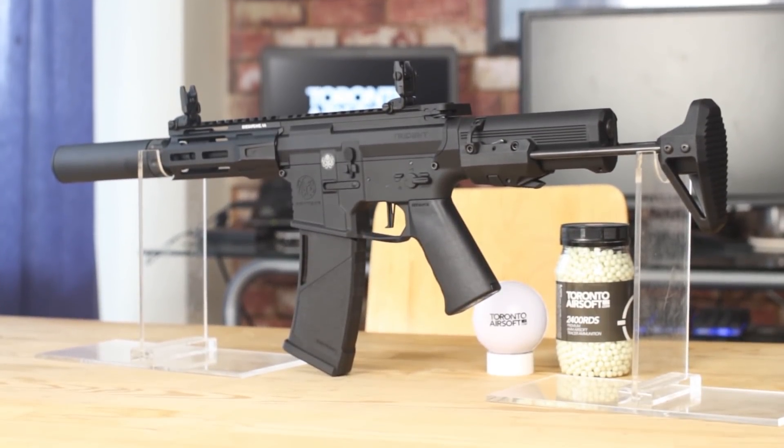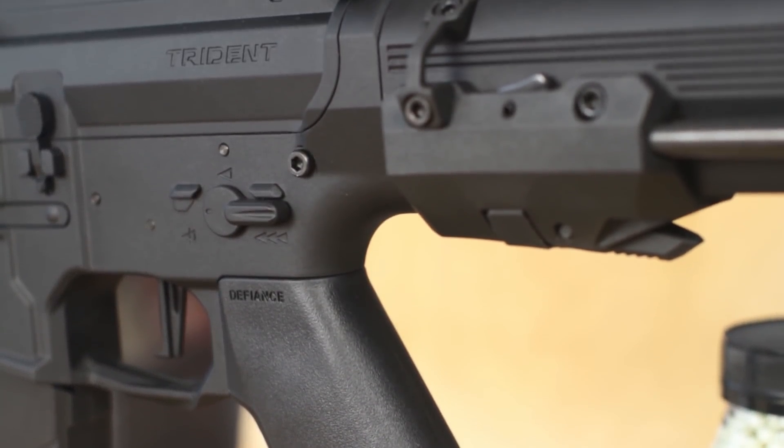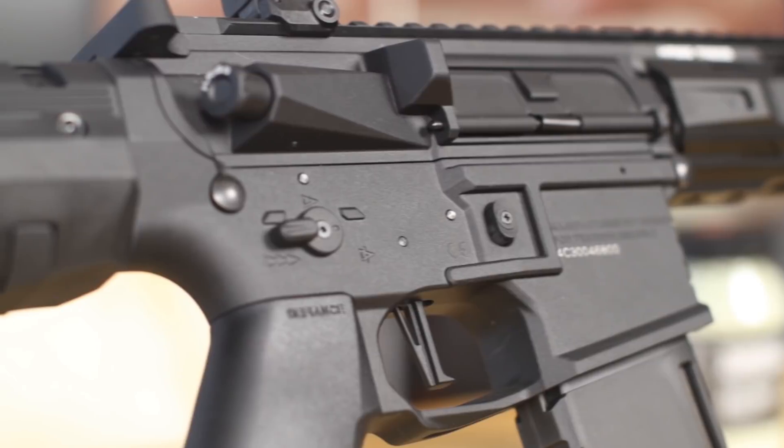The Crytac PDW has definitely been a home run release for Crytac and it's by far one of our bestsellers, and with its compact design and its distinct angular receiver it's not hard to see why.